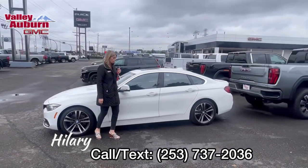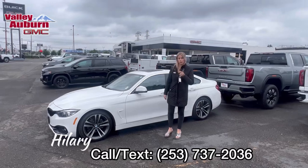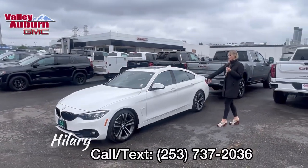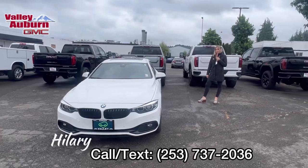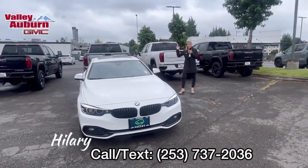Awesome deal. I would love to meet and work with you, and see you drive off in this beautiful BMW — call, text, or email. Come see me, Hillary, here at Valley GMC. Bye-bye.